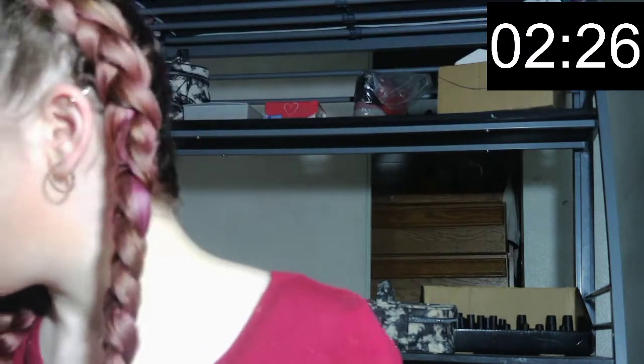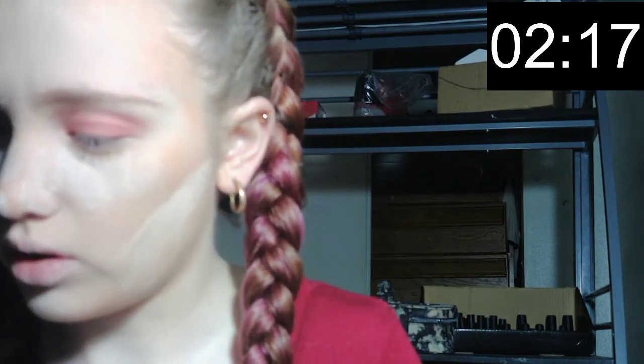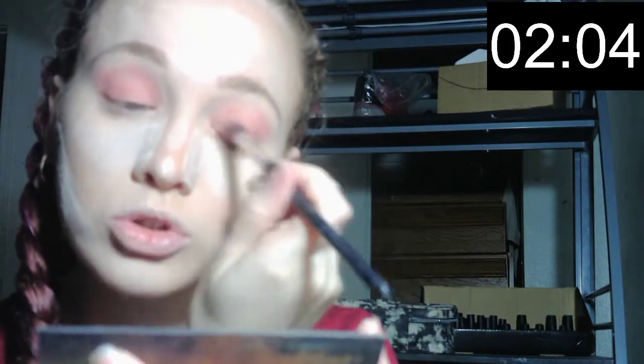Okay, it's blended pretty well. Next I'm taking this Smashbox eyeshadow palette, going into a brown shade and making it look like gold, and adding that to the lid just to add a small shimmer.